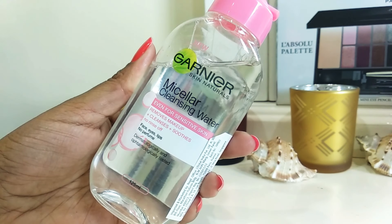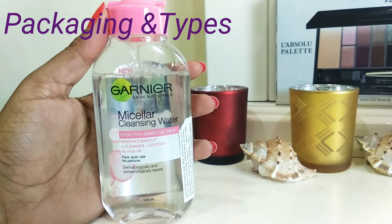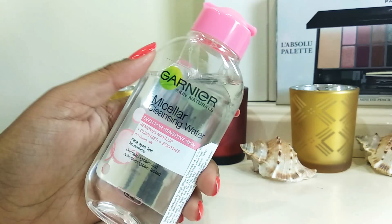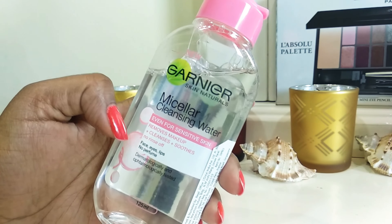You can see this is a simple transparent water. There are two variants available — this is just the cleansing micellar water, and the other variant is the oil-infused makeup cleanser. I bought the simple one for everyday use and I've been loving it.